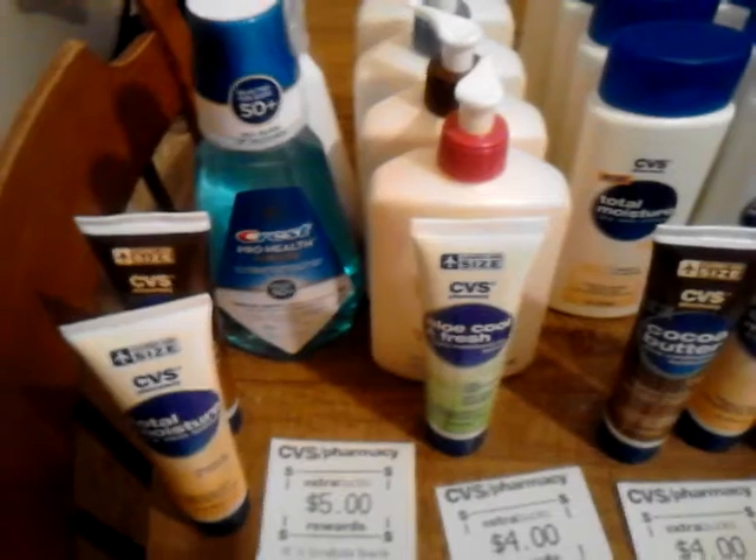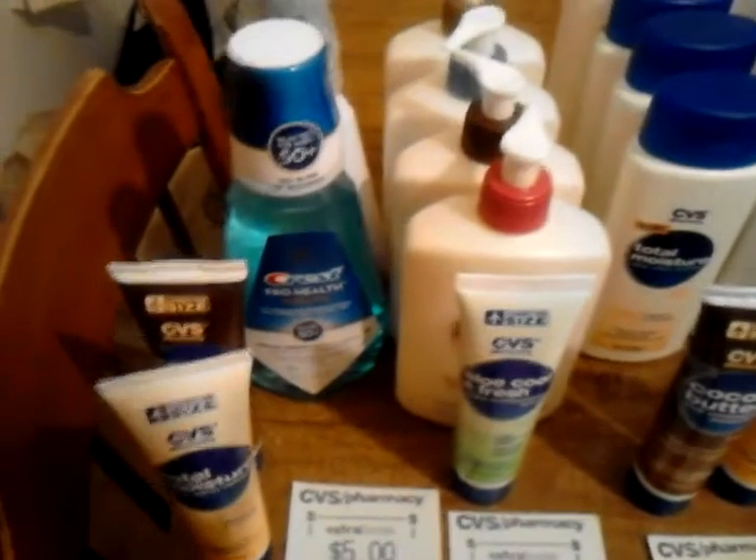Of course, all of this goes towards your beauty bucks also, except for the mouthwash.